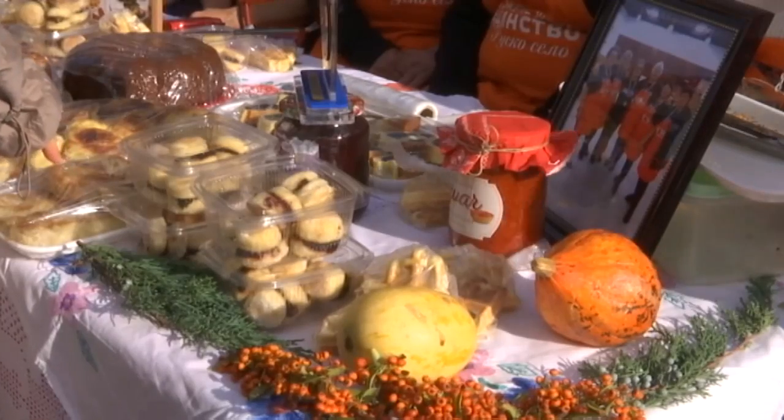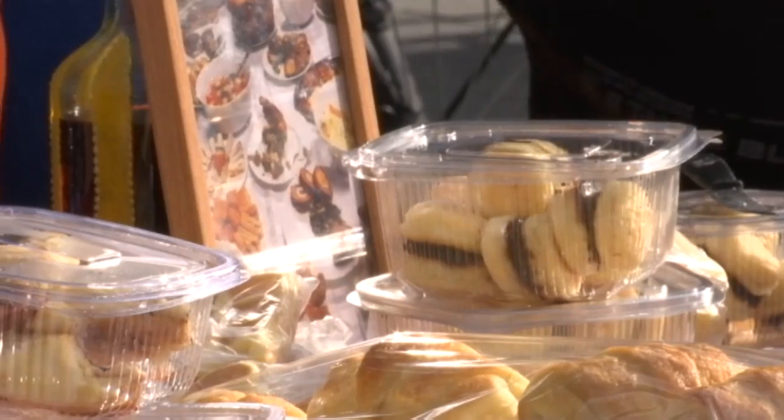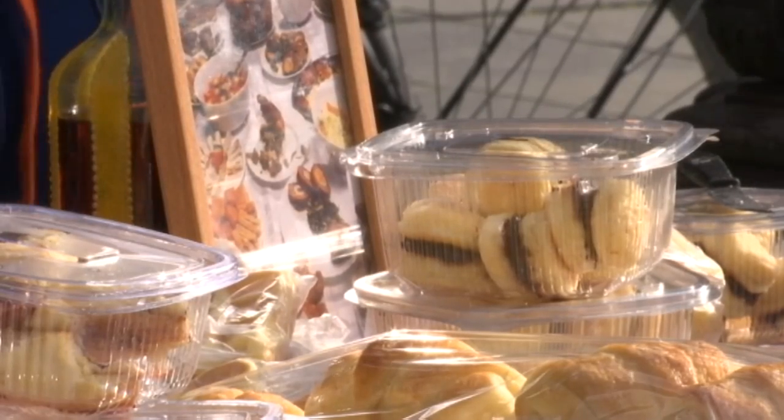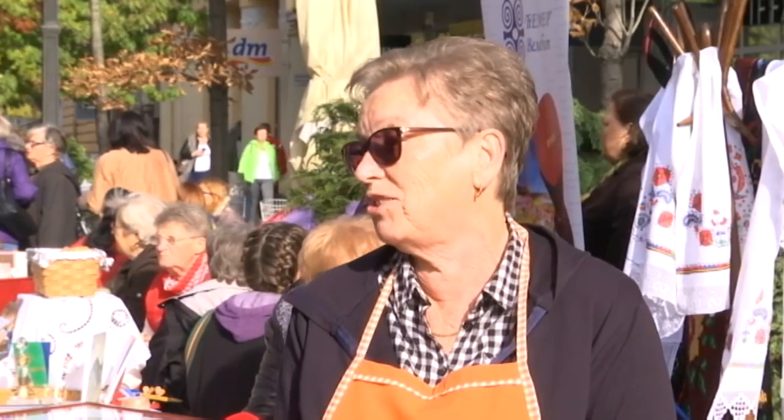Na što ste najponosniji? Na sve. Uopšte na naše udruženje žena, pošto je to udruženje srpsko-mađarsko. Mi smo u selu koje imamo mešovito, mešovito selo, i mi smo iako složni - to je srpsko-mađarsko udruženje, svi se zajedno slažu. To mi je najveći uspeh.